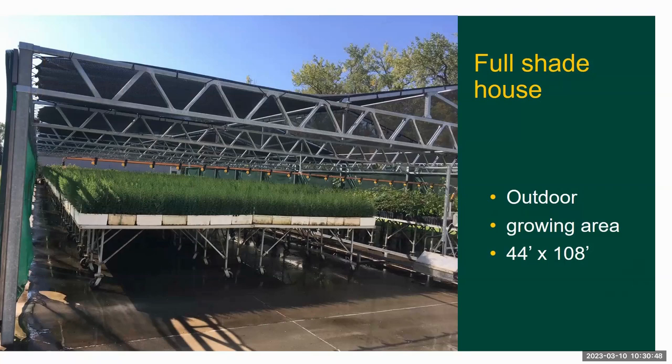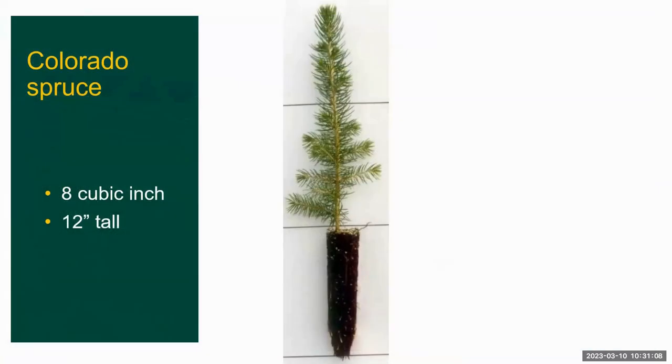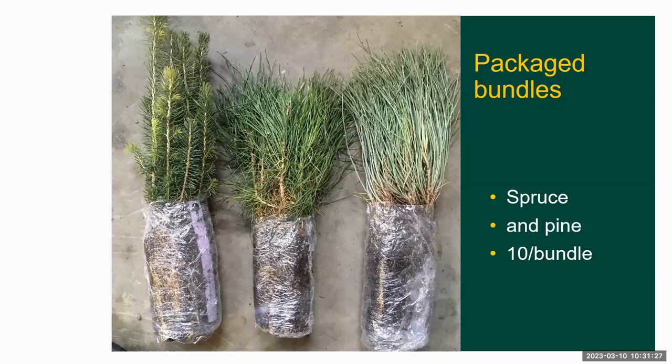Here's our shade house where the stock is moved out of the greenhouse as they reach grade, usually eight inches, anywhere from late May until July, with the greenhouse completely empty by August 1st. This is a Colorado spruce plug — you can see the six inches of soil, eight cubic inch cavity, and the tree is about a foot tall. This is how we bundle each species: these are in bundles of ten — Meyer spruce, scotch pine, and ponderosa pine — and then they're boxed anywhere from 50 to 100 per box.